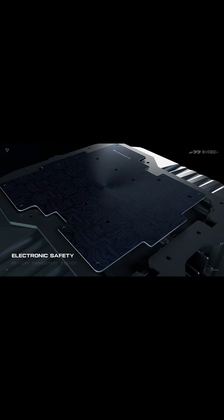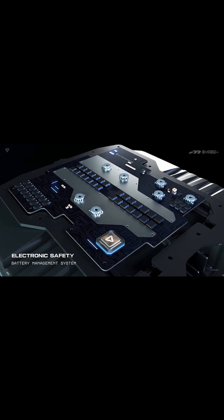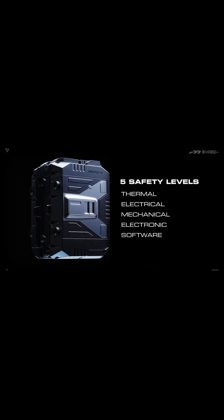On the electronics, we have the battery management system which has redundant digital and analog circuits to deliver electrical power safely. And finally, the software which operates at microsecond levels and coordinates across all of the different subsystems. Now this ensures optimal safety in any extreme situation.